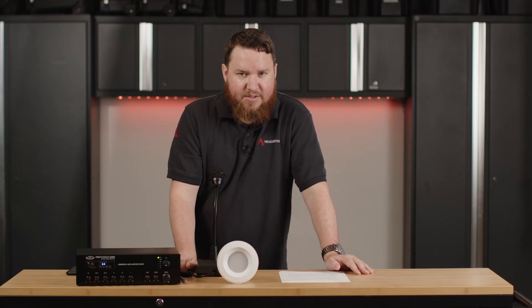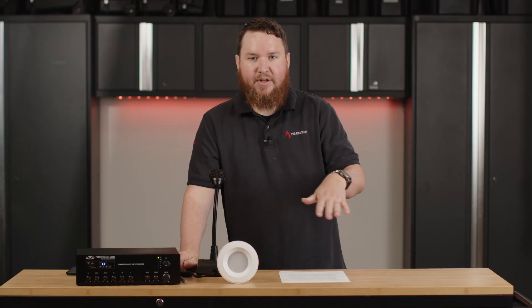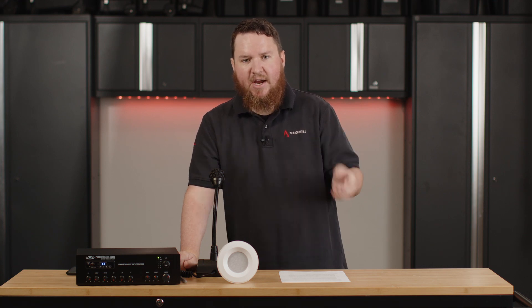Bill, please pick up line one. Line one, Bill. As you notice, the masking lowers until the announcement has been complete, then comes back up.